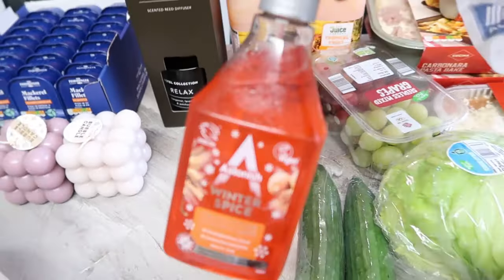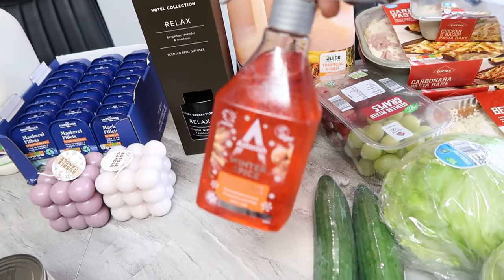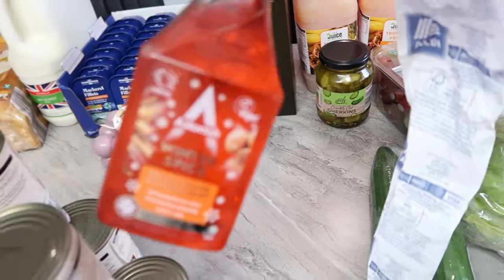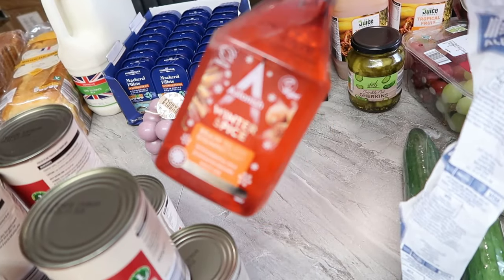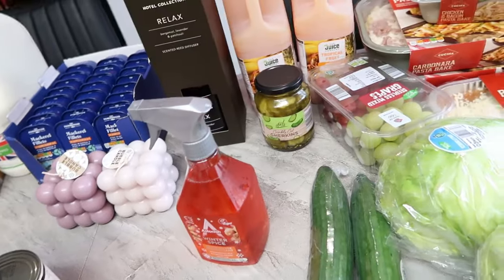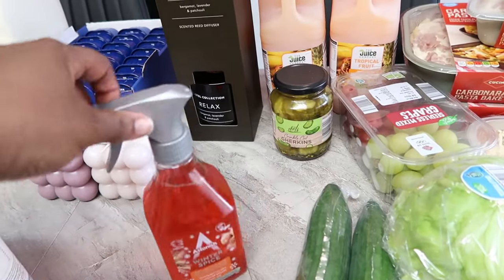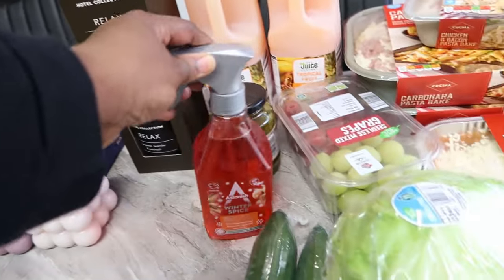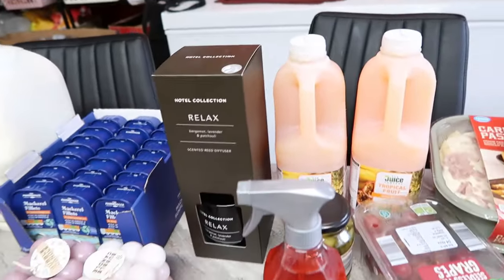I also got this Astonish disinfectant spray for 99p. I was going to buy more than one but since I've never bought it before I just got one. With children catching colds and everybody sneezing these days, it seemed useful. This was found in the middle aisle of Aldi — it's 99p.